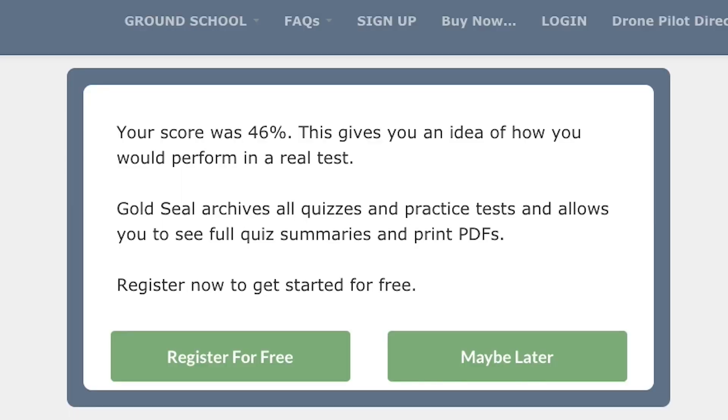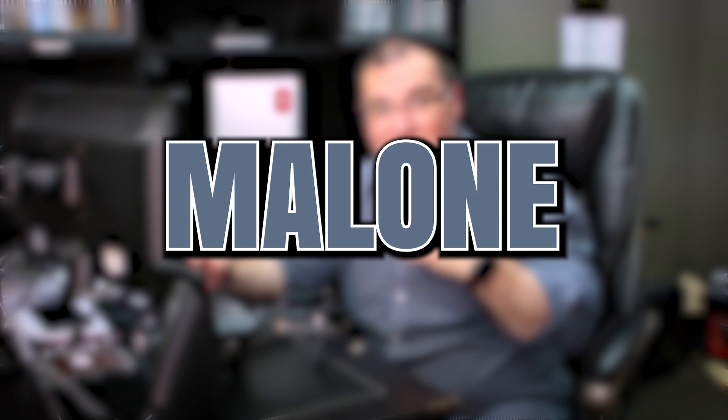If you take the practice test and realize that you could really benefit from some training, then use Gold Seal — that's what I went through. You can actually get started for free right there at the end of the quiz. If you decide that you want to get the full training experience, be sure and use the coupon code Malone — it's my last name — and that will save you $25 on your training.